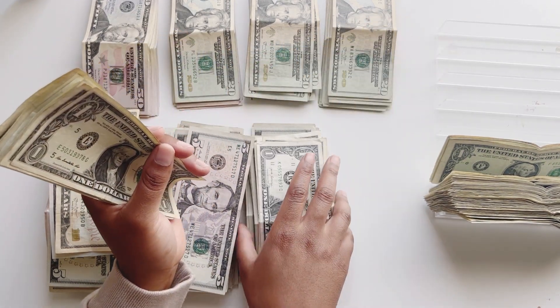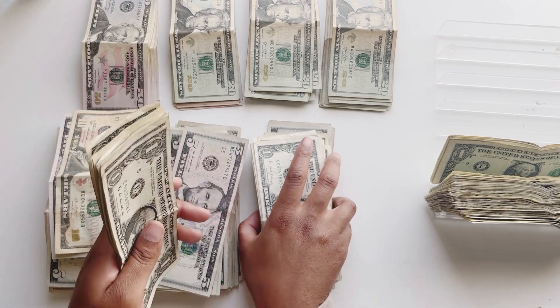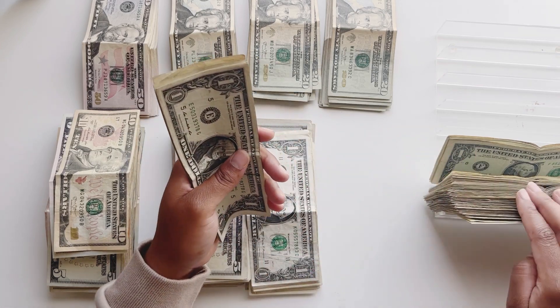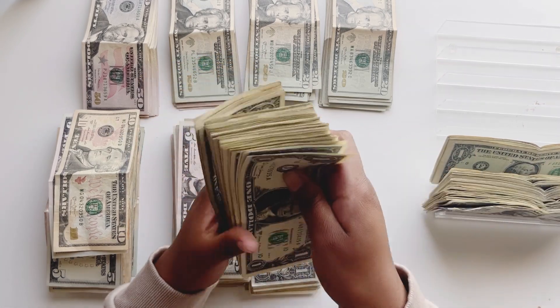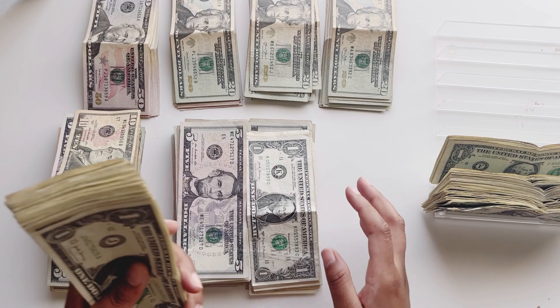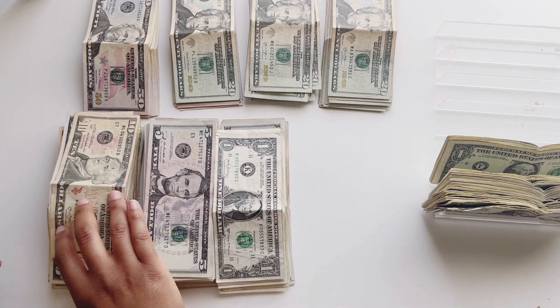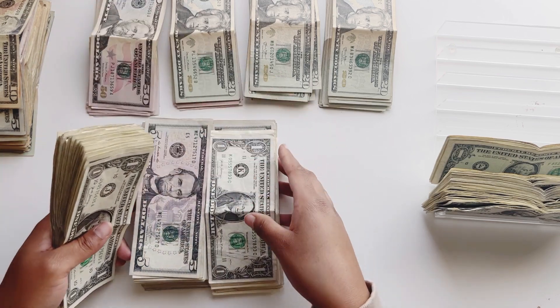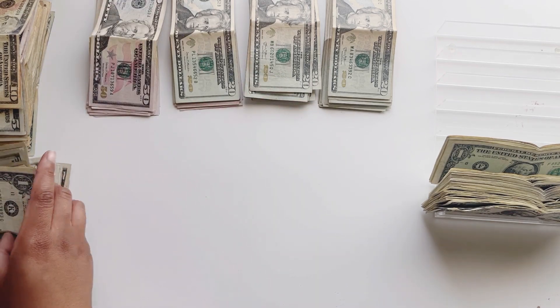That's 100. I believe this is 500, you guys. And this together is also 500.